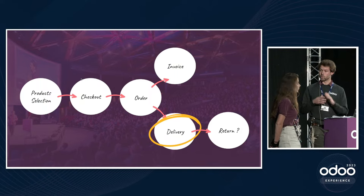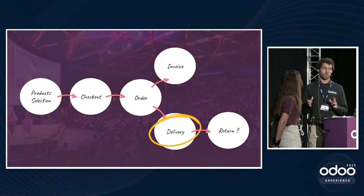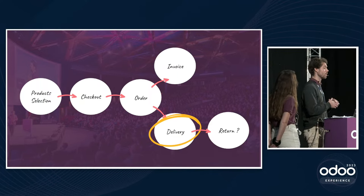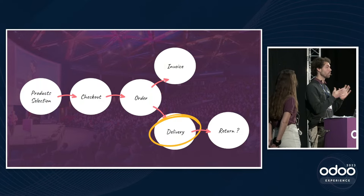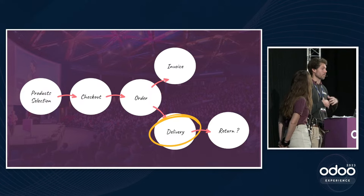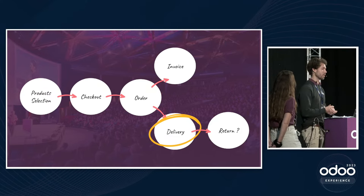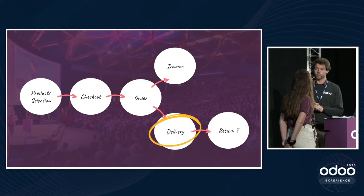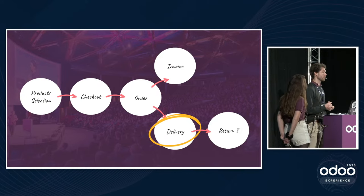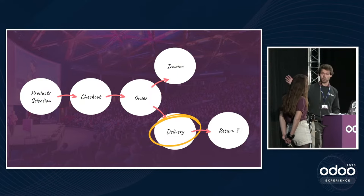Now moving into the warehouse. Products are delivered via bpost — which requires picking, packing, and shipping — and via pick-up at store. As the warehouse grows, there are now three different storage locations: one for Condrin, one for Condo, and one for Brut Cider, which are far from each other. An optimized picking approach is needed.